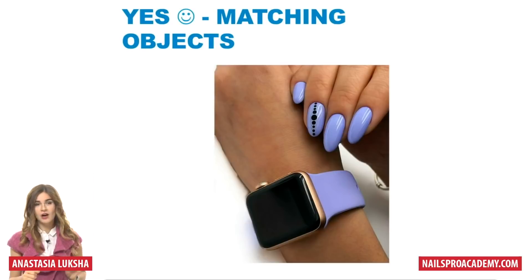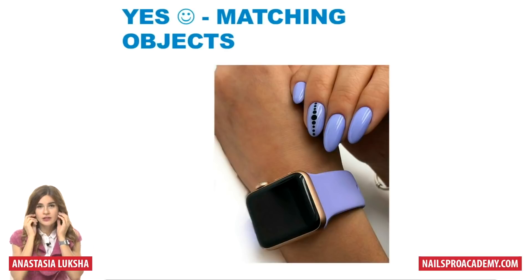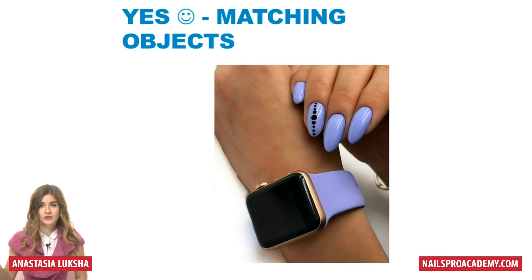Matching objects work perfect. Here the client's Apple Watch band matches the nails just perfectly. If you take a look at your client, most times they choose colors they like — and the colors they like, they usually have something on them, whether it's a watch, earrings, or bag. I have so many pictures taken with clients' own stuff — a purse, watch, or something else — because most of the time they do have something matching.